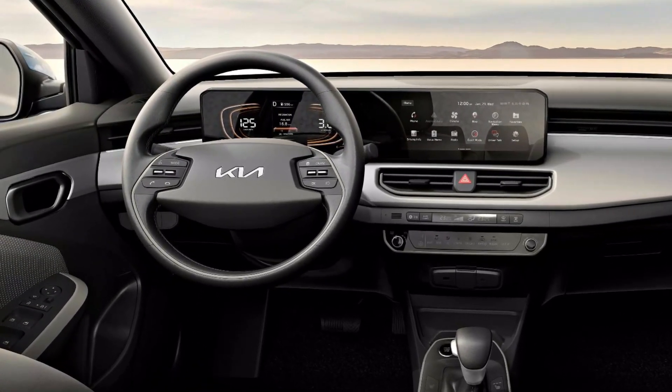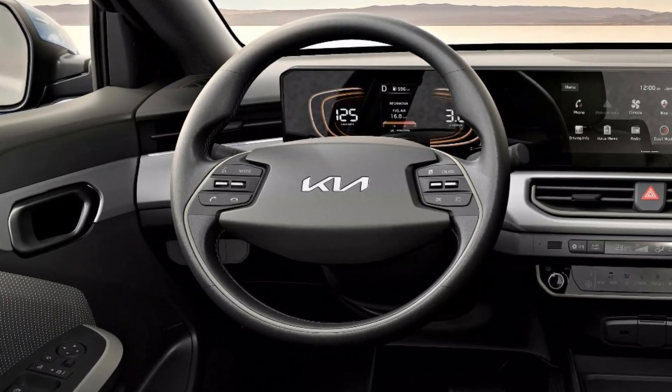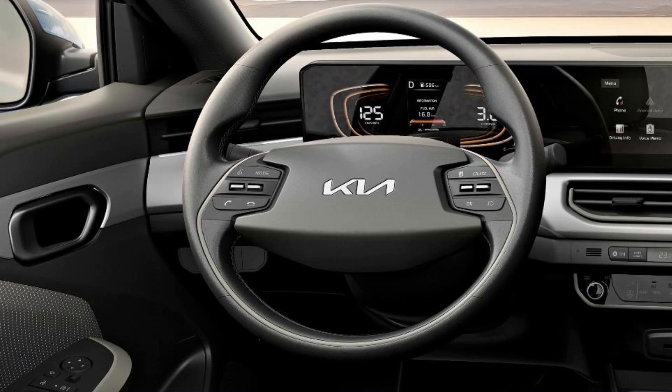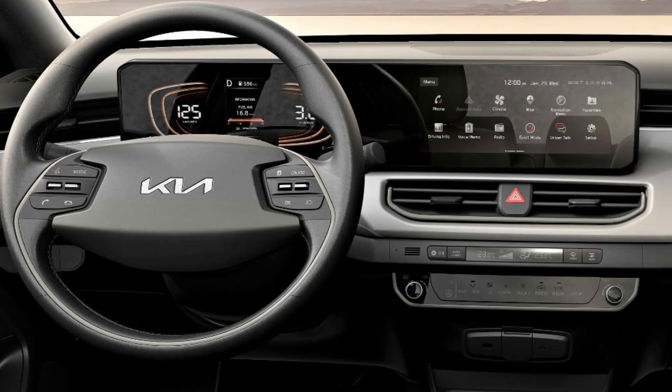The nose of the Kia K3 2024 is more aggressive with the new tiger nose radiator and a pair of modern headlights with integrated LED daytime running lights. Dark wheel arches and double embossed lines form the main highlight at the side of the car, next to the curved ceiling.